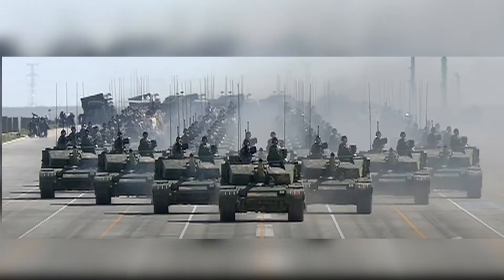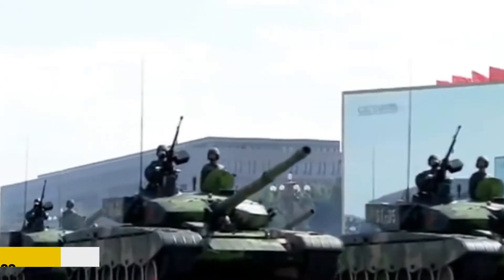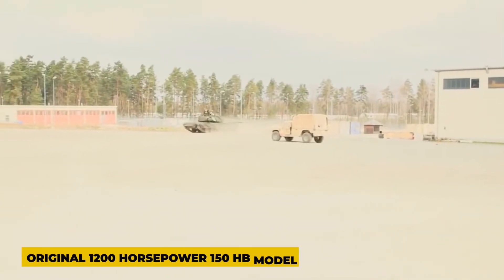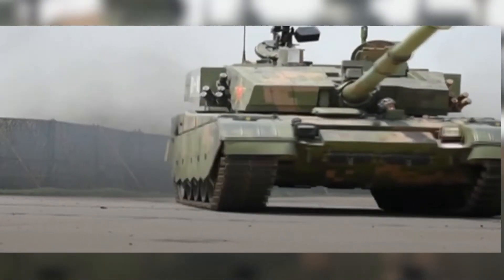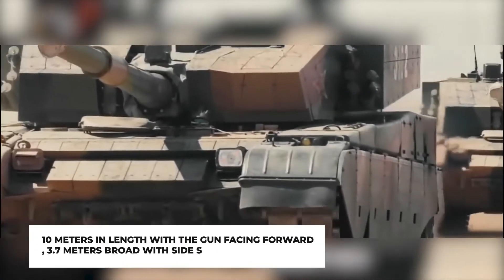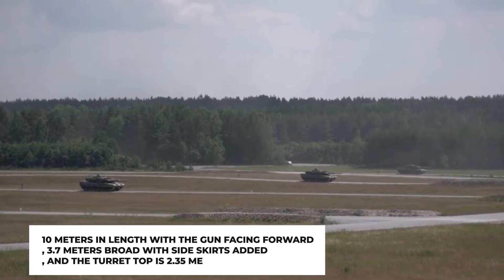Moving on to the Type 99A. This Chinese main battle tank was first tested in August 2007 and replaced the Type 99 in service in 2011. Its 1,500-horsepower diesel engine, an upgrade from the original 1,200-horsepower model, gives the vehicle agility and acceleration. The engine can be put in override mode to produce additional power to boost acceleration and top speed. Depending on the source, it weighs between 53 and 58 tons and has a top speed of 85 kilometers per hour. It possesses a 125-millimeter ZPT-98 smoothbore gun that fires a variety of ammunition and missiles. Anti-tank missiles with tandem charges cannot penetrate Type 99A since it is equipped with explosive reactive armor. It is 10 meters long with the gun forward, 3.7 meters broad with side skirts, and the turret stands 2.35 meters high.